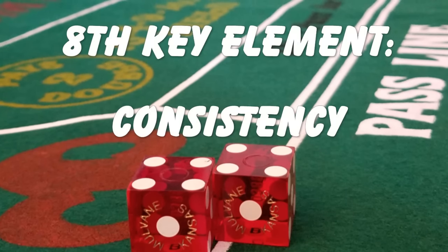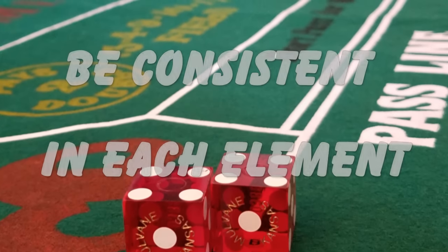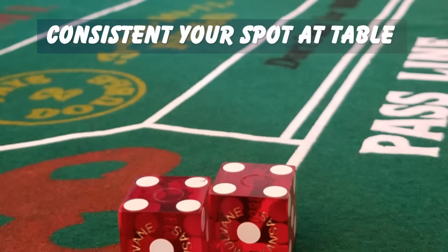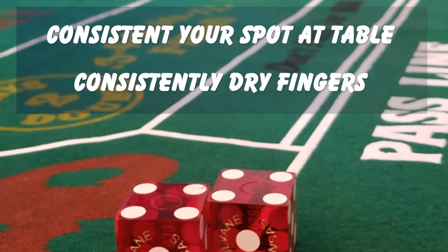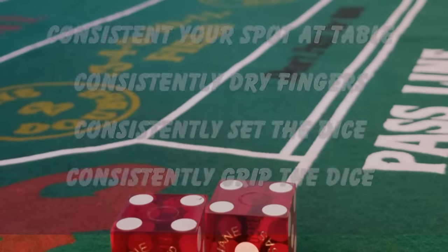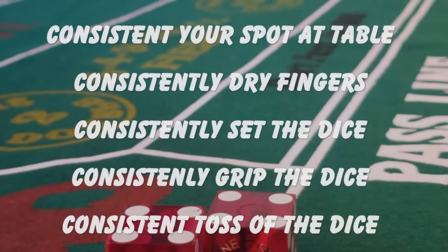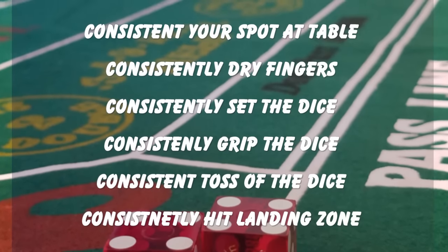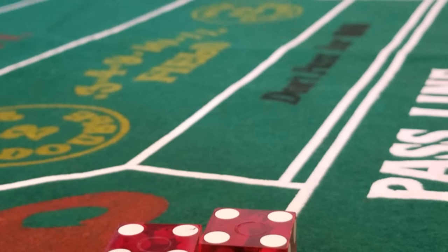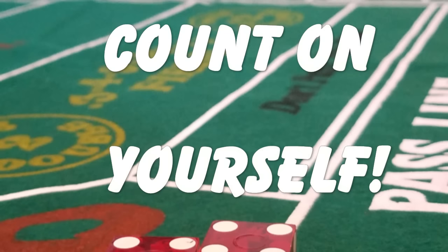The eighth key element to a successful craps roll is consistency. I can't stress enough how important it is to be consistent in each of the elements of the roll. If you can learn to be consistent in which spots you roll from, consistently keep your fingers dry and not sticky, be consistent in the way that you set the dice each time, have a consistent grip every time before you throw, be consistent in the way you toss the dice, consistently hit your landing zone, and consistently not drill the spikes on the wall — then you should find yourself a much more consistent, reliable shooter and can make yourself and everyone at the table more money.